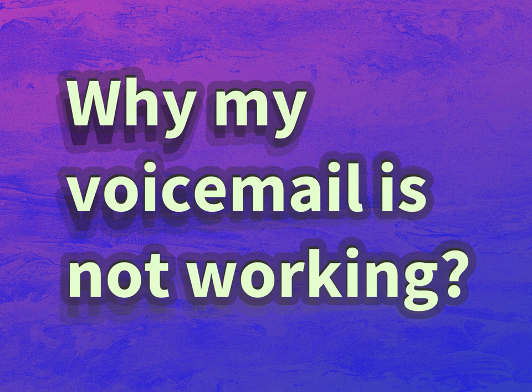Why my voicemail is not working. Our mission is to provide accurate answers.